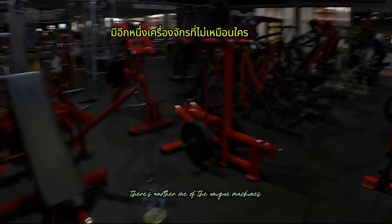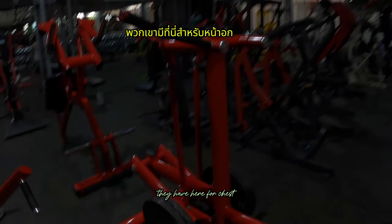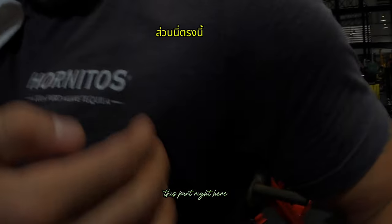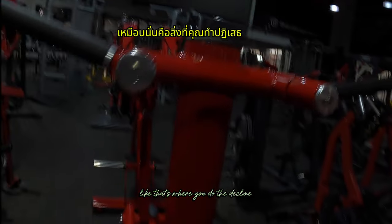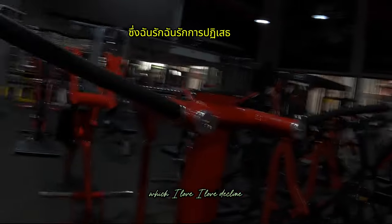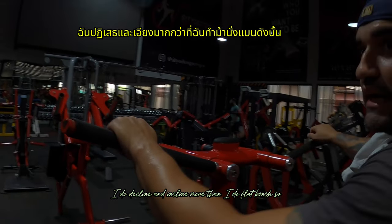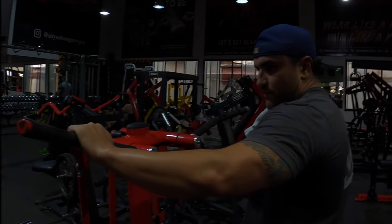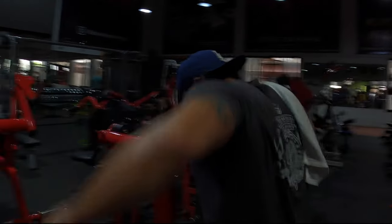This right here is another one of the unique machines they have here for chest. I love this one because it works right here — this part right here. A lot of people don't like to work it, but that's where you do the decline, which I love. I love decline and incline more than I really do flat. This is 50,000 baht — that's why I hope. I love it.